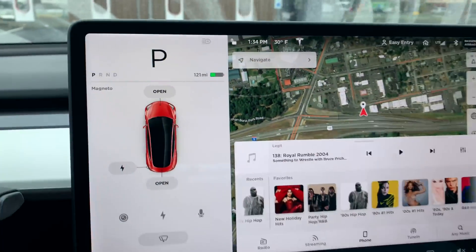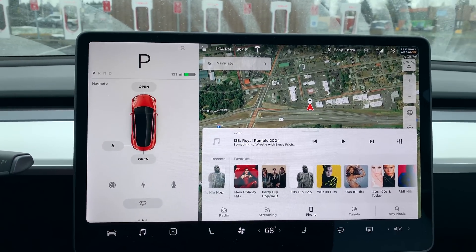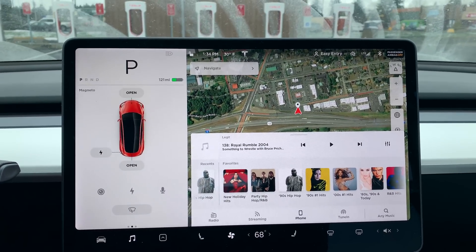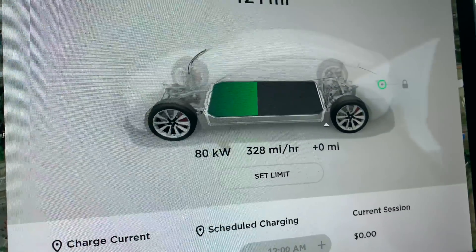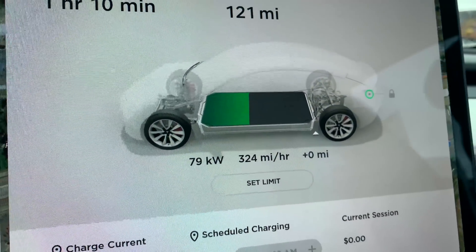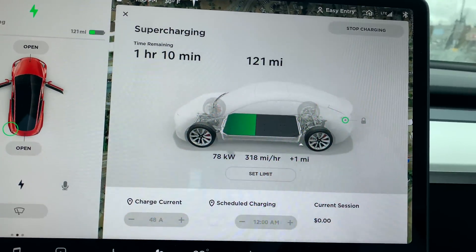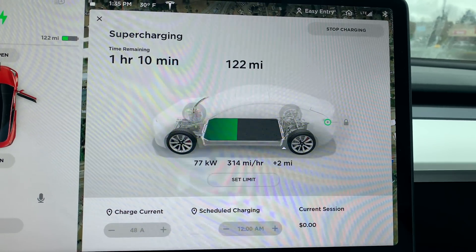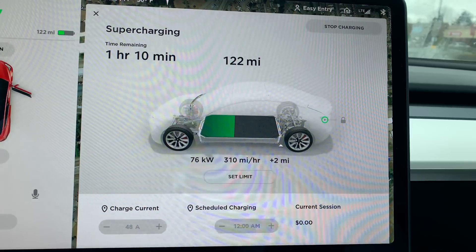So I'm glad we stopped here at the Supercharger to get some juice. We're going to plug in, get some juice, get some food, and then head down to Portland. Just plugged in, and as you can see, we're charging at roughly 330 miles an hour. So in about an hour and 10 minutes, we'll have a full battery. This is way faster than the charger I have at home, which charges at about 43 miles an hour. So that's fantastic.